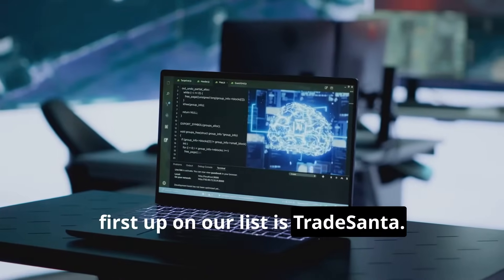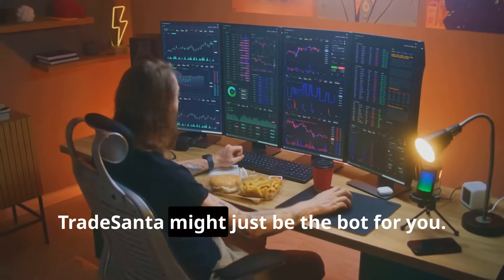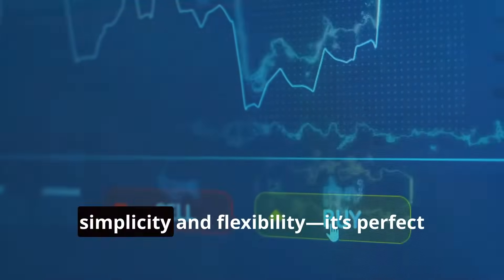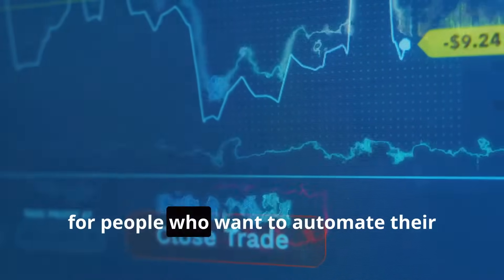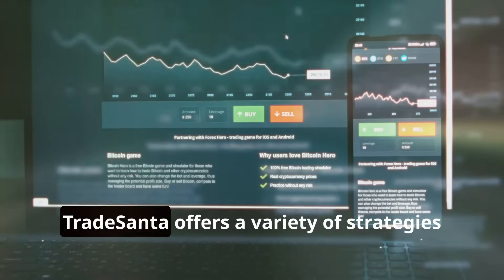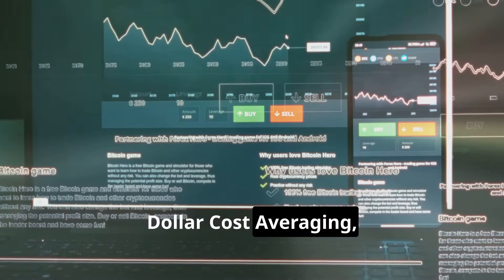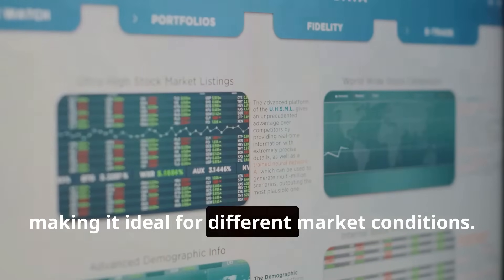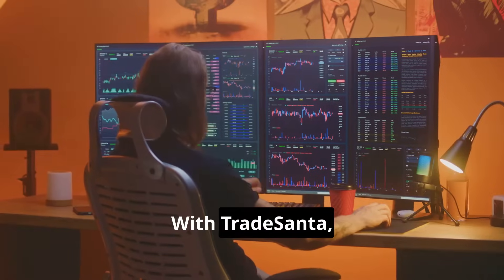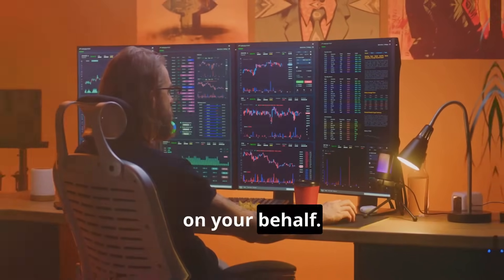First up on our list is TradeSanta. If you're a beginner or someone who wants a user-friendly experience, TradeSanta might just be the bot for you. What makes TradeSanta special is its simplicity and flexibility — it's perfect for people who want to automate their trading without getting bogged down in complex algorithms. TradeSanta offers a variety of strategies like grid trading and DCA (dollar cost averaging), making it ideal for different market conditions. And the best part? You don't need coding skills. With TradeSanta, you're just a few clicks away from having a bot monitor the market and make trades on your behalf.